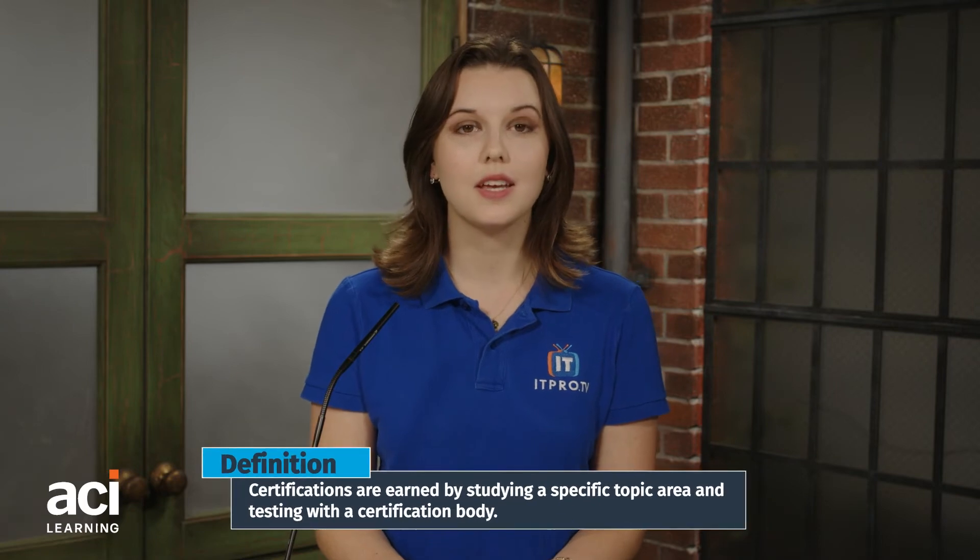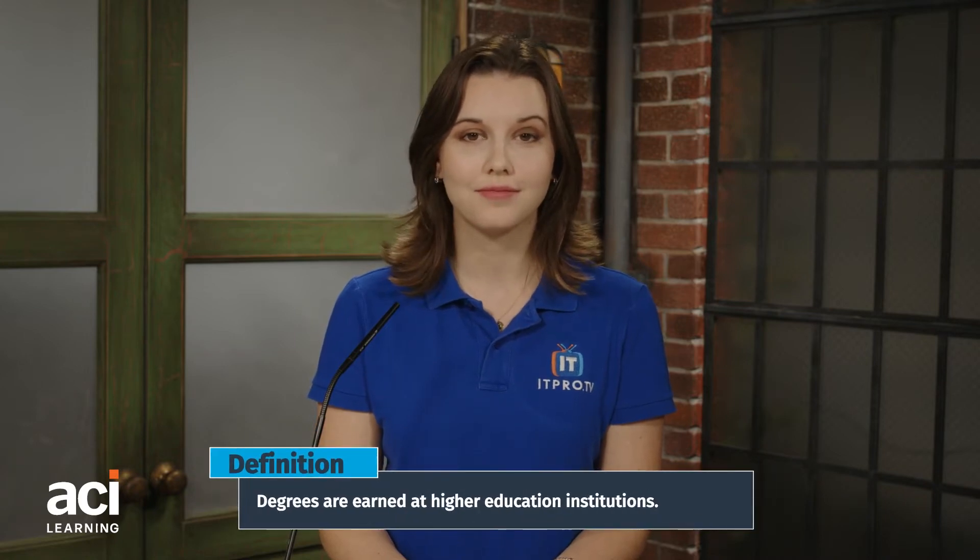IT certifications versus degrees. To start a career in IT, there are two common education paths: certifications and degrees. Certifications are earned by studying a specific topic area and testing with a certification body. Degrees are earned at higher education institutions. Which one is the right one for a career in IT?